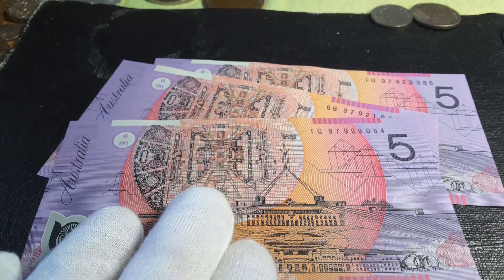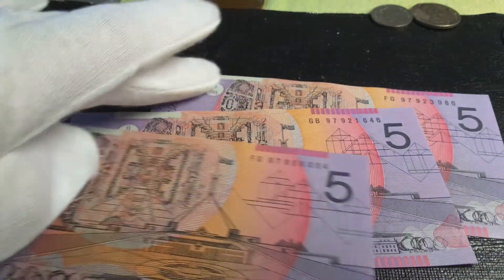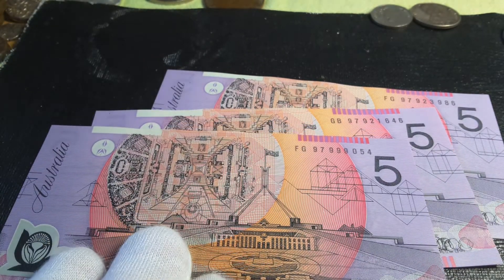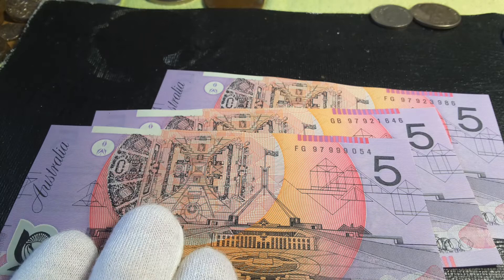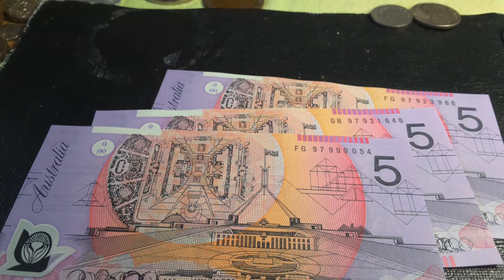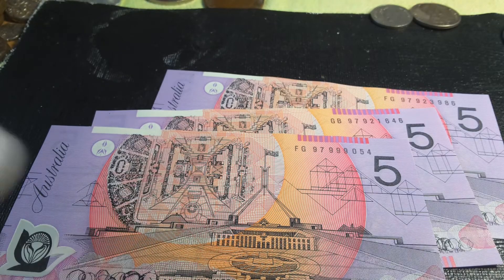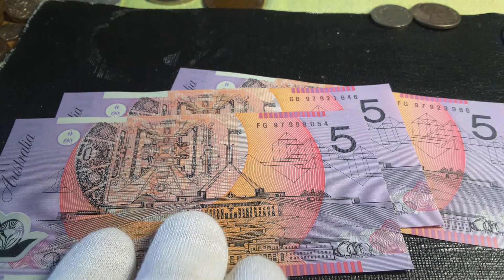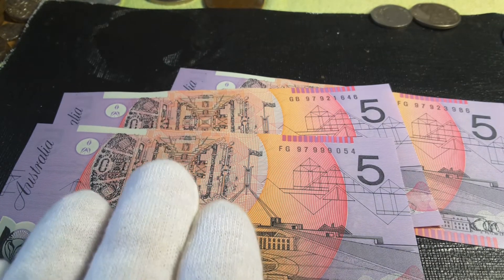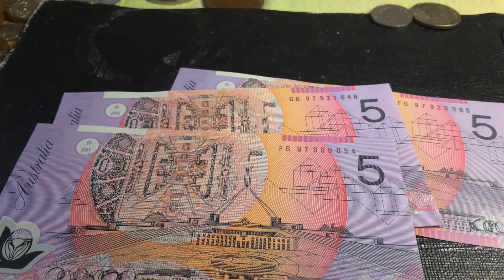If you want them in uncirculated, the book value is $50 but about $25 is actually a good market value. The book values are actually pretty much pre-GFC in their valuations — current market values are about half. As we're going into a recession, a lot of these will probably become cheaper, or sellers will take stock off the market rather than give them away for virtually nothing. If you have these in fine or very good condition you're looking at pretty much face value, so I wouldn't recommend collecting anything in very fine or below.